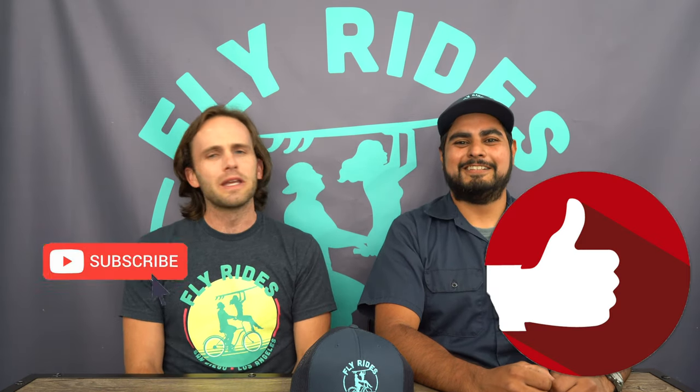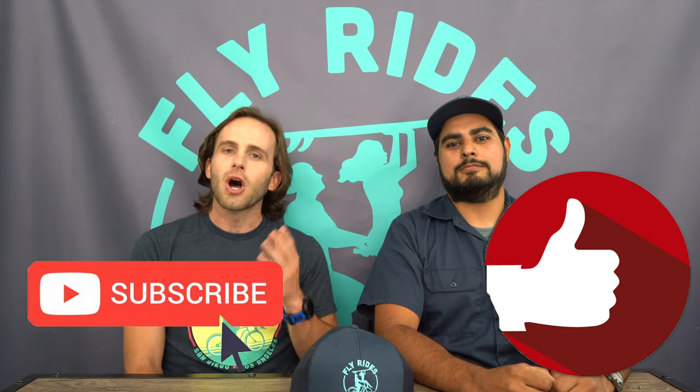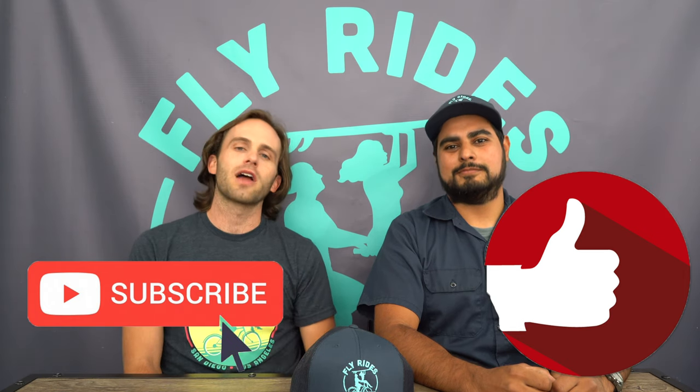Thanks for watching, you guys. Hector, thank you for your time — he's a busy man. Like this video and subscribe to the Fly Rides electric bike channel, because we are going to be keeping you up to date all the time, at least once a week and sometimes even more. We will see you next time.